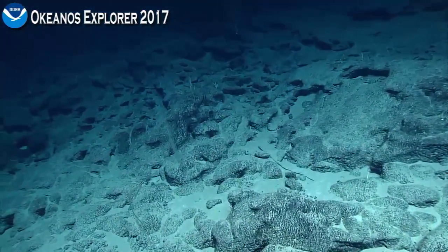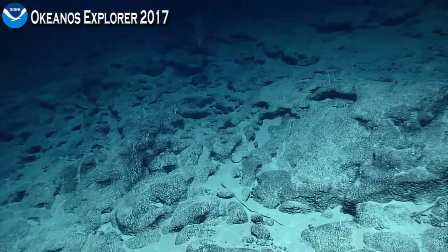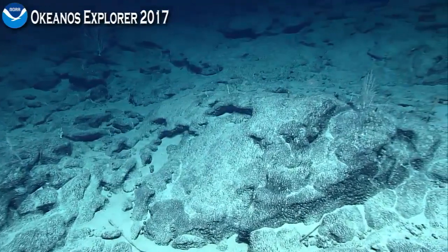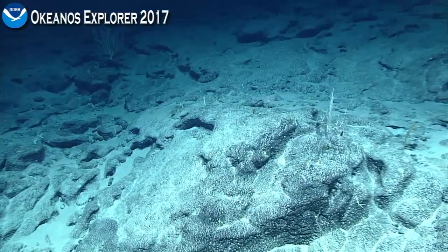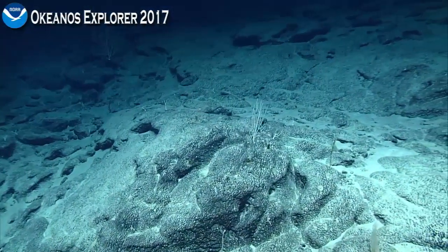He doesn't want to go. Centering up. I think that was our first sort of direct observation of a fish on this dive. There's a nice Derivatogorgia on the top of that rock there — just noting that, we can move on.